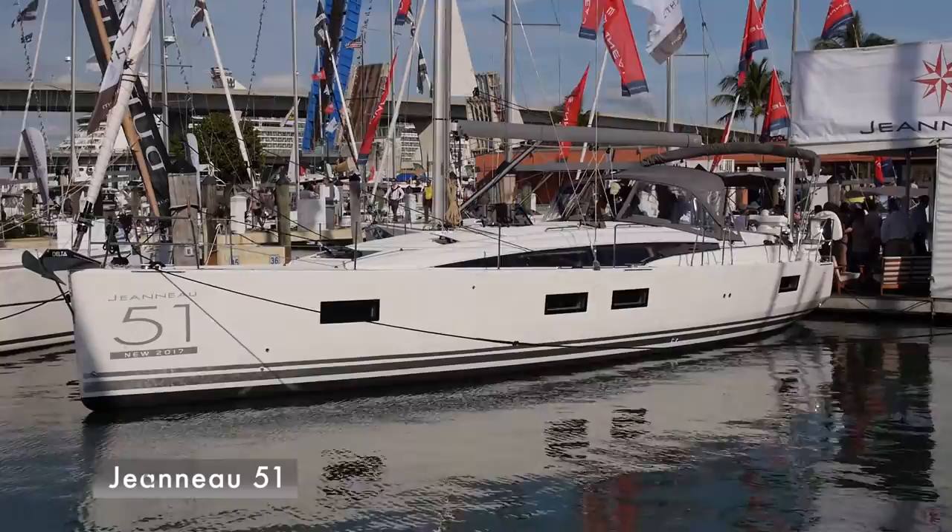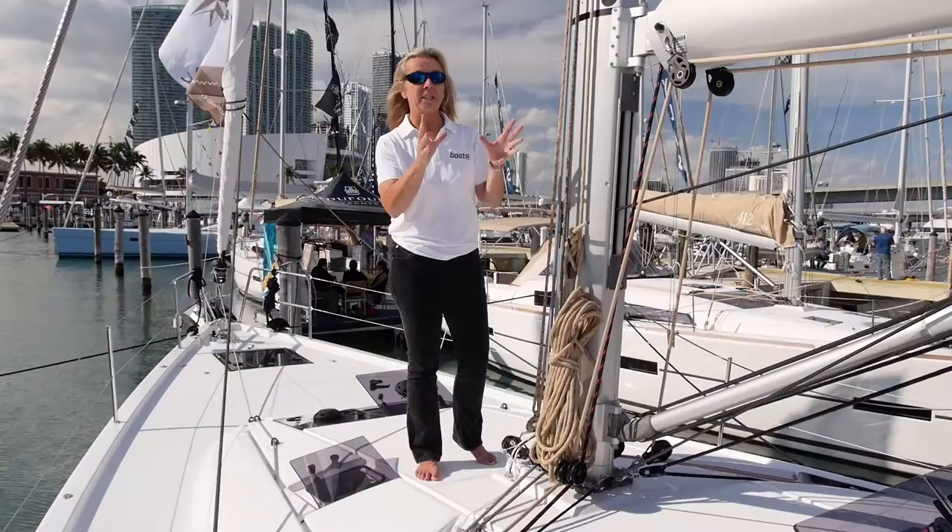I'm aboard the new Jeanneau 51. Now the hull is based on the previous Jeanneau 519, but it's got a completely new deck and a reconfigured cockpit.